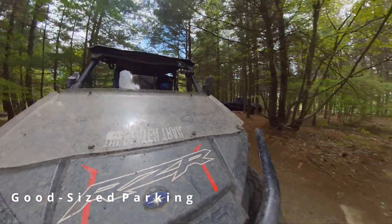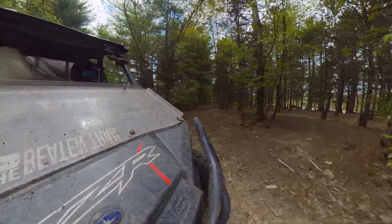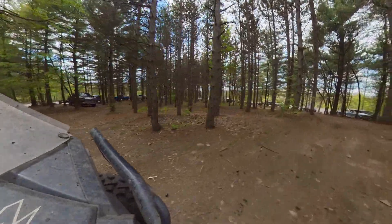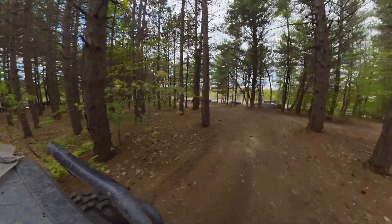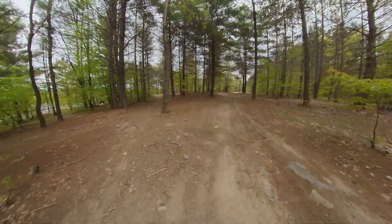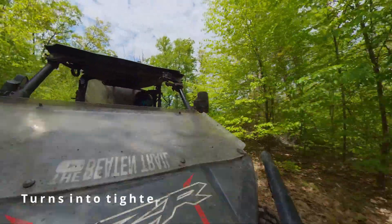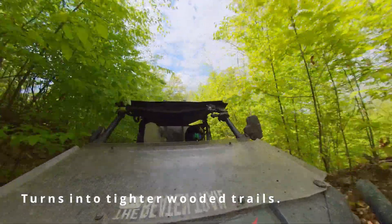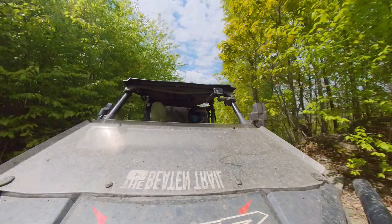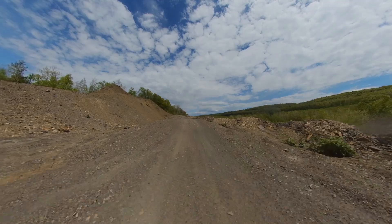As we rode further in, the landscape did change. We found ourselves getting into a little bit of an open area and a little bit more wooded area, and it was nice. We had a beautiful day — it was a little bit warmer than normal, starting to get into warmer spring temperatures. The land opened up and it was more visible that this was a mining facility, but still some great trails.